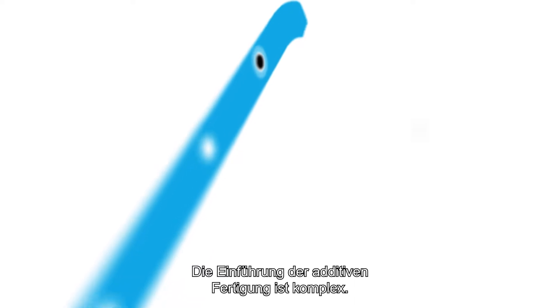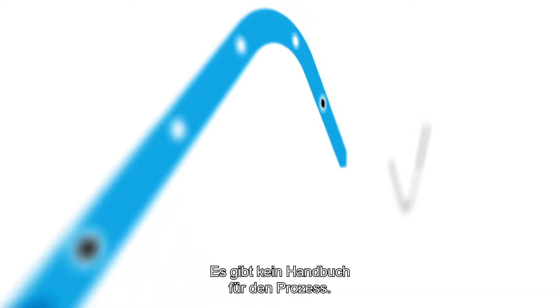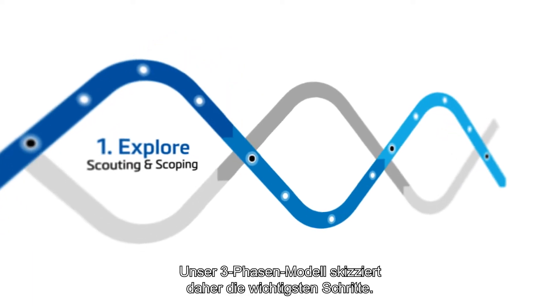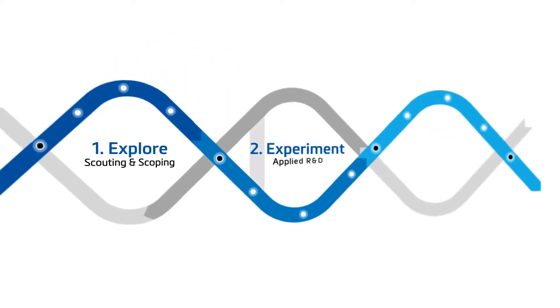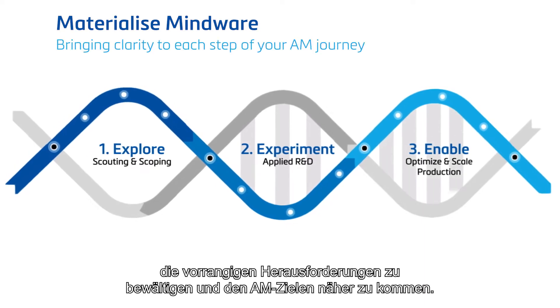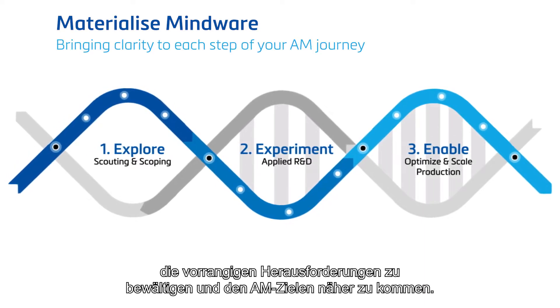Adopting additive manufacturing is a complex process. There's no manual to guide you through it. That's why we introduced our three-phase model to illustrate the major steps. No matter what phase you're in, Mindware advisors can help you tackle the priority challenges and advance towards your AM goals.